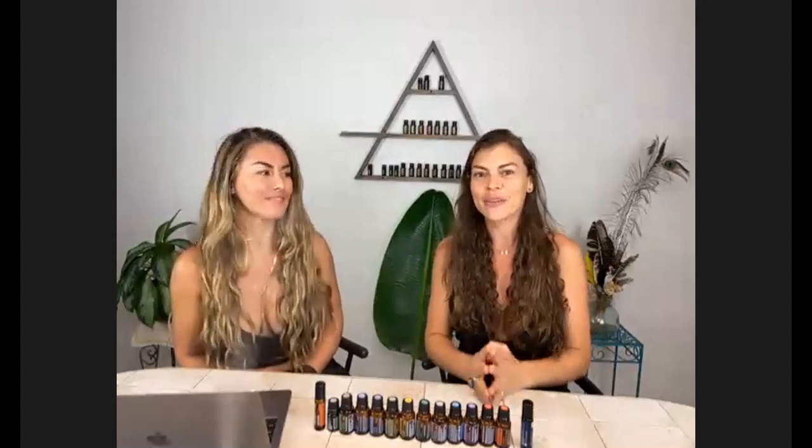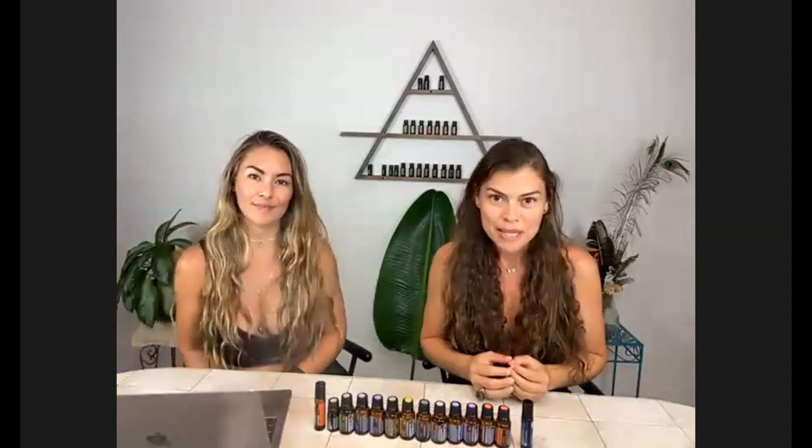Welcome everybody to our fourth class this August for the Healthy Sexy Green Living with essential oils. Barbara, Alfonso, Tessica — aloha, thank you so much for being here. Today's show we're going to share with you how to upgrade your medicine cabinet.